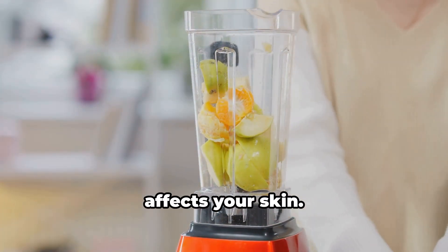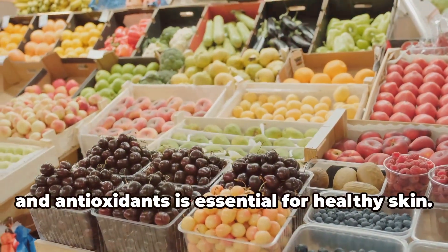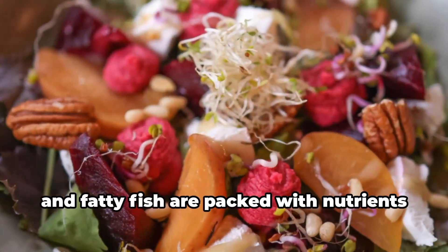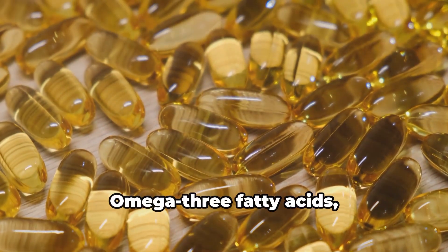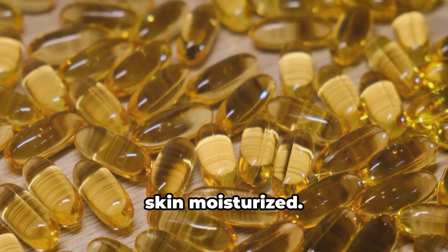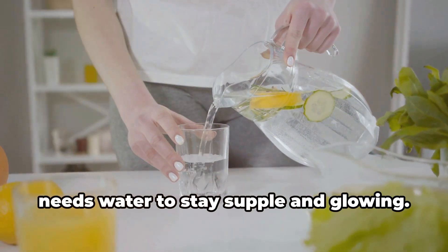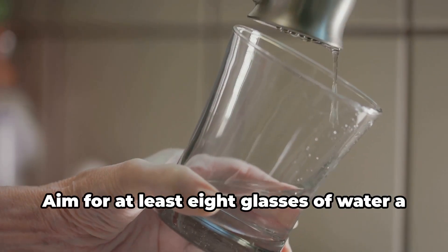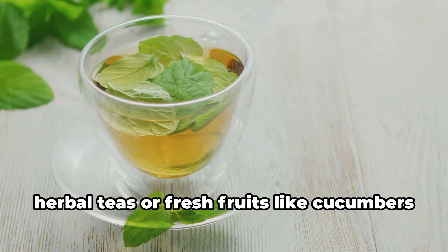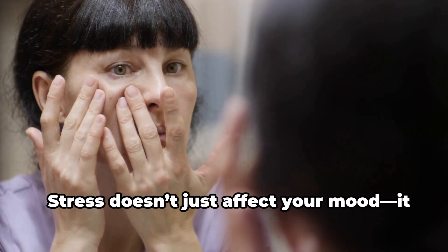First and foremost, what you put into your body directly affects your skin. A diet rich in vitamins, minerals, and antioxidants is essential for healthy skin. Foods like leafy greens, berries, nuts, and fatty fish are packed with nutrients that support skin health. Omega-3 fatty acids help reduce inflammation and keep your skin moisturized. Aim for at least eight glasses of water a day, and boost hydration with herbal teas or fresh fruits like cucumbers and watermelon.